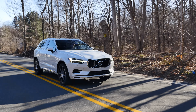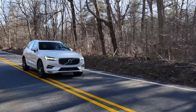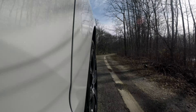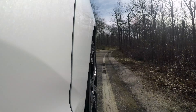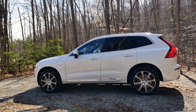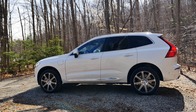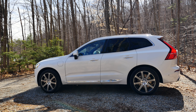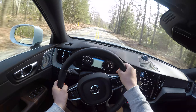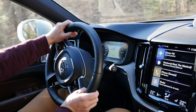Chassis-wise, the XC60 uses air springs and adjustable dampers, which means the car can raise or lower itself based on the driving mode. The suspension is extremely refined and soaks up bumps very well. By selecting the off-road mode, ground clearance goes up from 8.3 inches to almost 10 inches. If you pick the power mode, ground clearance goes down to about 6 inches. The XC60 is very stable and predictable, handles surprisingly well for its size and weight, but as mentioned, this is not a sport-oriented SUV.